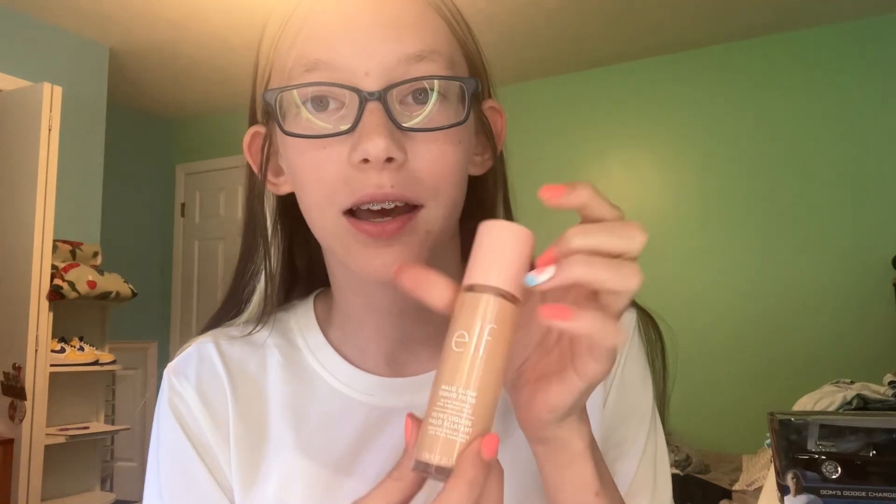Hi guys, welcome to my YouTube channel. Back to school is coming up and I need a new makeup look. I thought I would do makeup from different brands, but I can't spend too much money, so I'm only doing one brand. I'm doing e.l.f. because I have some products and I just got two new items, so we're going to try and do a makeup look using all of my e.l.f. products. Let's get started with the e.l.f. Halo Glow.